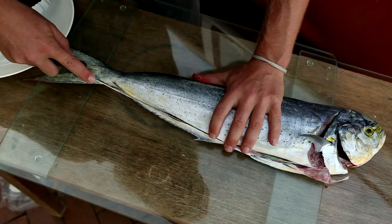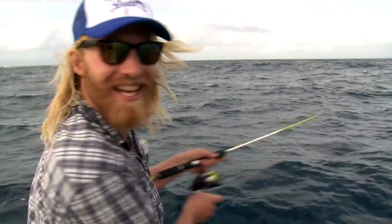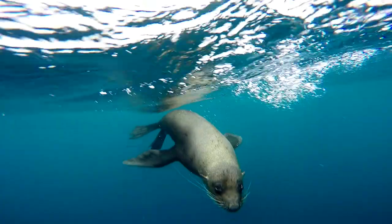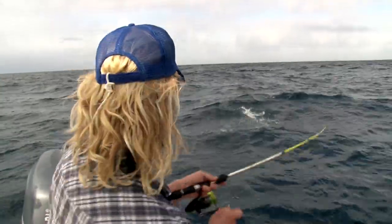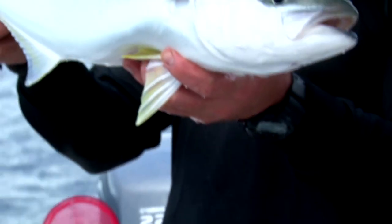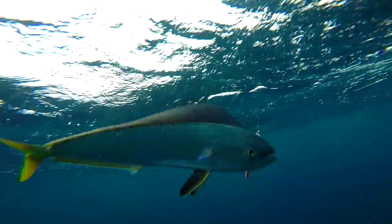There's nothing I love more than catching my own food. It's fun, it's challenging, and if it's done the right way it's totally sustainable. In this episode I'm teaming up with a few like-minded friends to show you how to catch two fine delicacies that can be found in the waters of Sydney: Kingfish and Mahi Mahi.